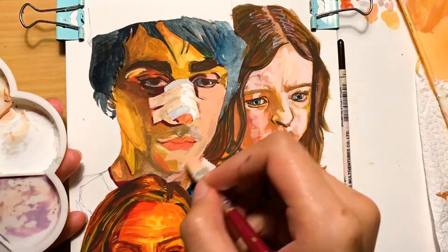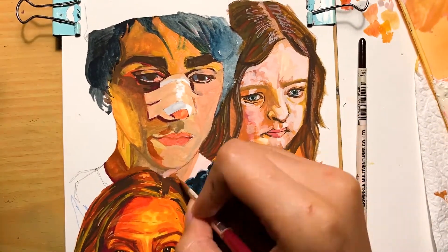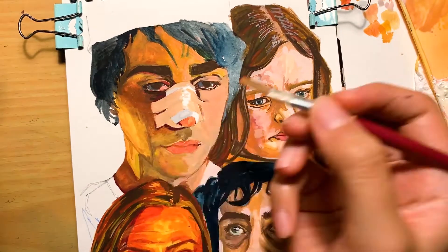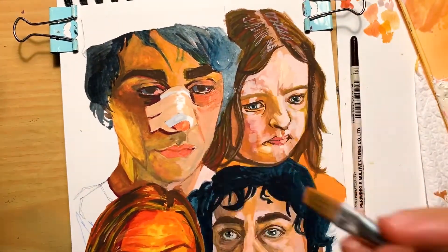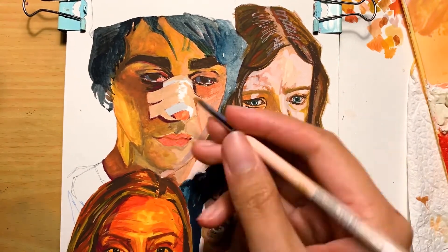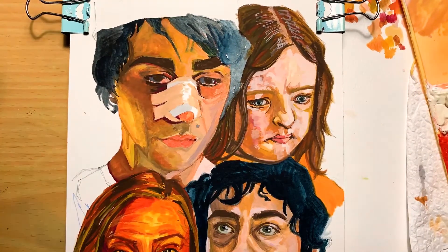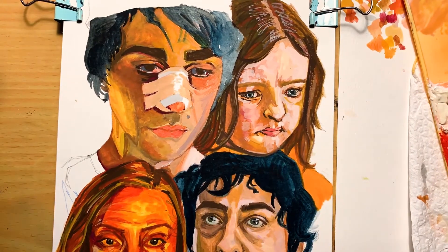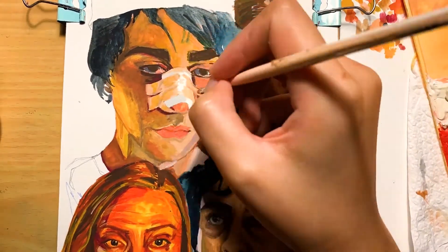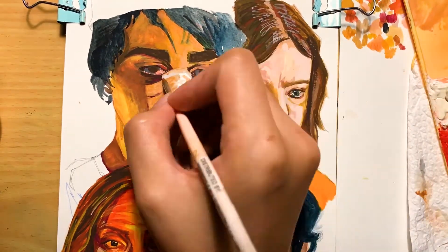I'm still doing this for the 50 heads challenge — I'm nearly done, thank god. I admit I've drawn it out because I wanted to paint every face, and I made them way bigger because that's just me — I like to make myself work hard.